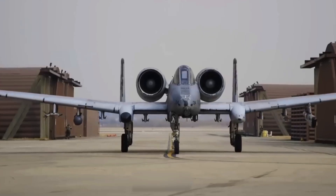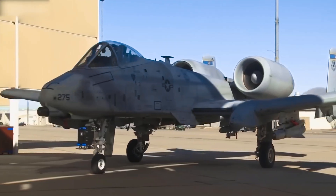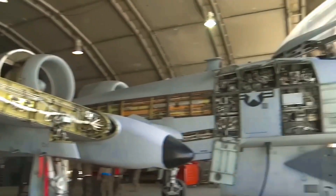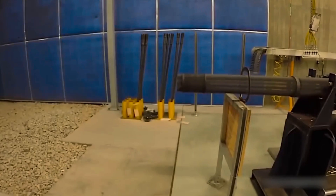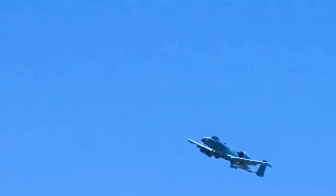The rounds were widely said to be the size of a milk bottle, and the gun itself was said to be the size of a Volkswagen Beetle. Firing 3,900 rounds per minute, ultra-heavy, ultra-dense depleted uranium rounds were used so that they could destroy a wide range of ground targets including tanks. The A-10 could carry up to 1,174 rounds of this ammunition.